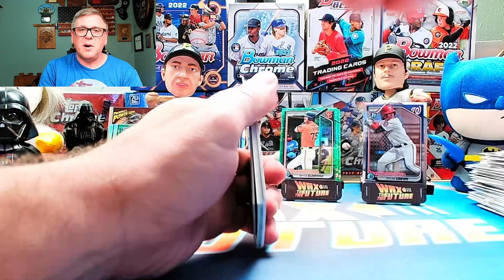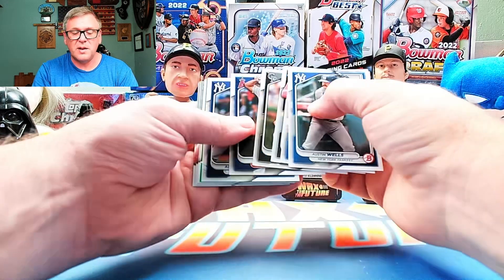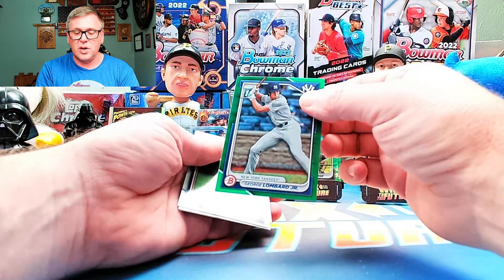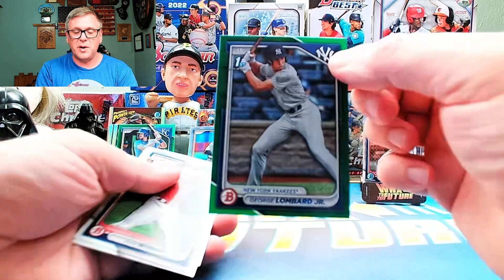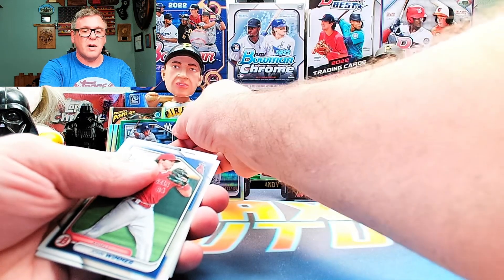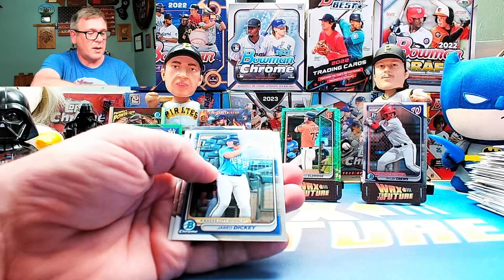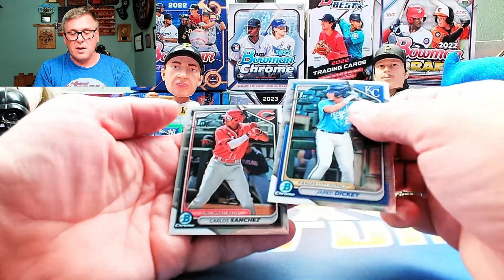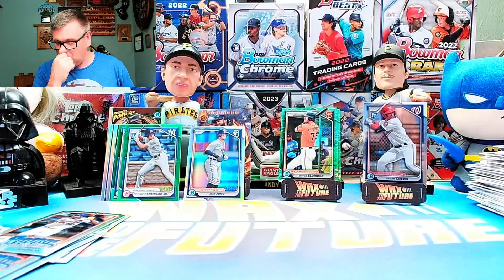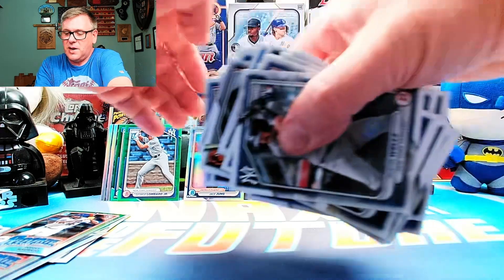Last pack out of this display box. Hit that thumbs up, hit that subscribe. There's another one — there we go. A nice George Lombard Jr. paper numbered to 99. That's the best hit out of the box so far. No autograph, but some nice hits here. Let me sort through these — the Lombard is going to be the best hit out of that.